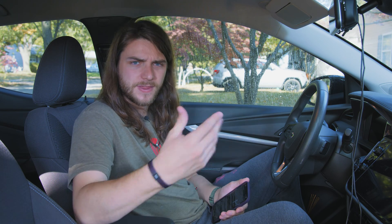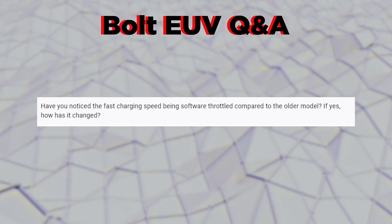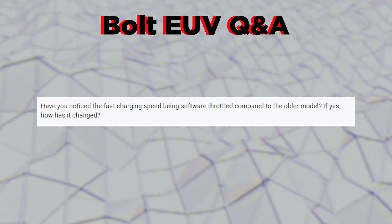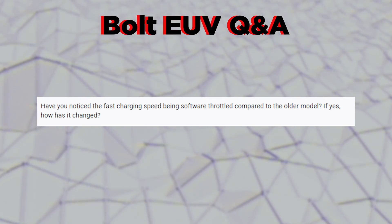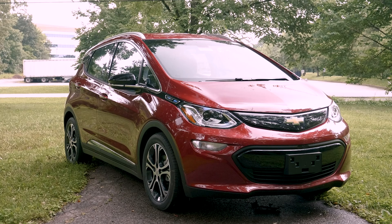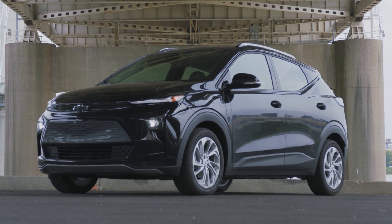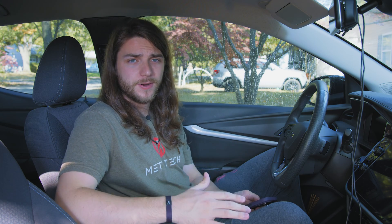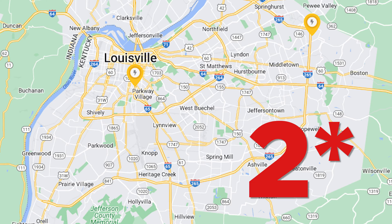The next question asks whether I've noticed fast charging speed being software throttled compared to the older model. Honestly, I've never fast charged either Bolt — not the 2021 variants, not the 2022 or 2023. I have literally zero experience with DC fast charging. Maybe I should just go find one and try it, but we don't really have many around here — I think we have one.